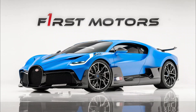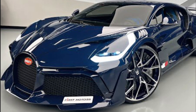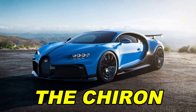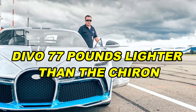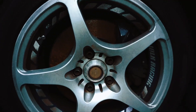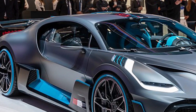Bugatti Divo. The Divo is a car made by Bugatti, and it's quite popular among car enthusiasts. Even though it has a lot in common with its less expensive sibling, the Chiron, the Divo offers some great reasons to spend a bit more. Bugatti managed to make the Divo 77 pounds lighter than the Chiron. They did this by using lighter wheels, a carbon fiber intercooler, and removing some of the noise-blocking material.